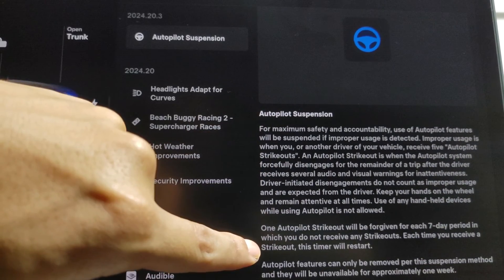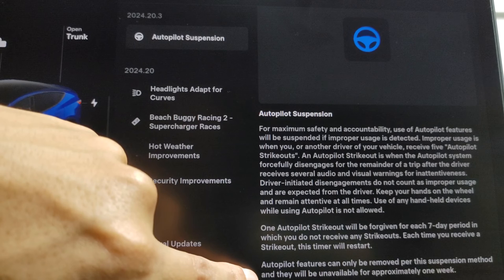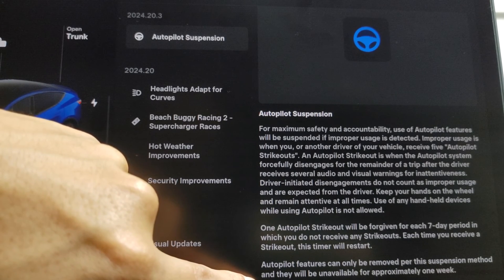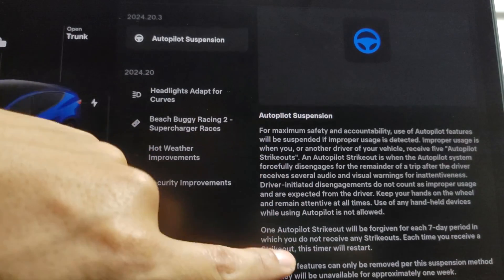One autopilot strikeout will be forgiven for each seven-day period in which you do not receive a strikeout. Each time you receive a strikeout, this timer will reset. Autopilot features can only be removed per this suspension method and will be unavailable for approximately one week. That's good to know — that changes things a lot.